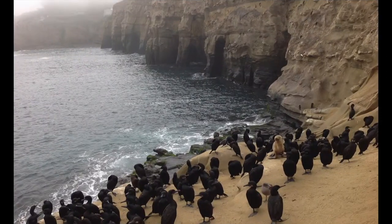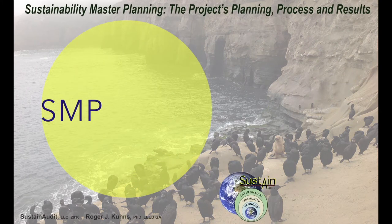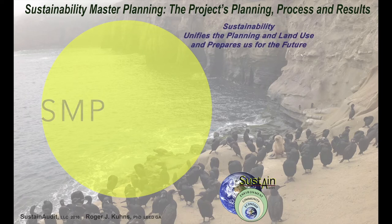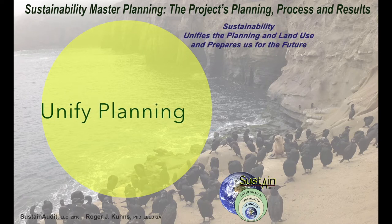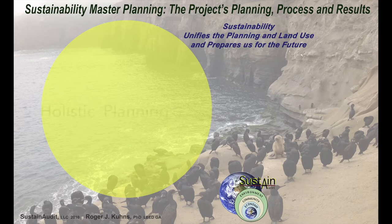If the natural environment around us is not healthy, then we are not healthy. Sustainability Master Planning operates on the premise that sustainability can unify planning and land use, ensure that we are good stewards of our environment, community, and economy, and that by doing so we are better prepared for the challenges of today and the future. This is a process of holistic planning and management.